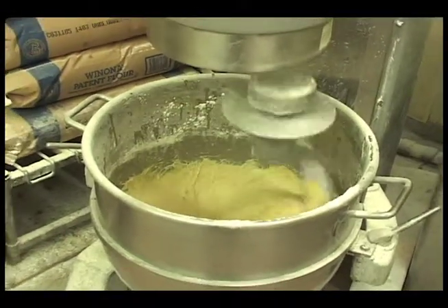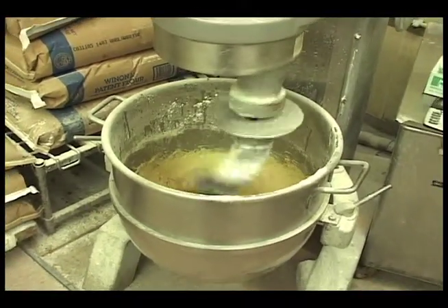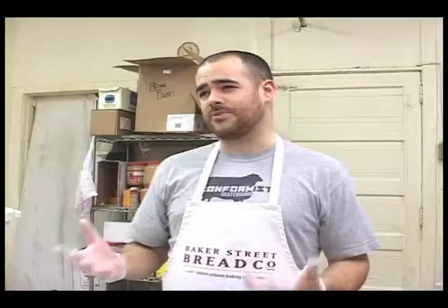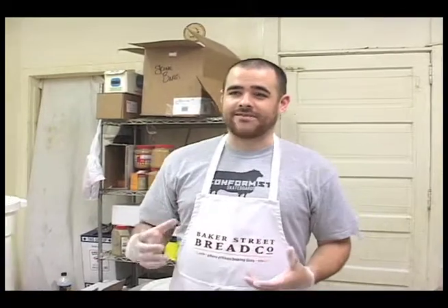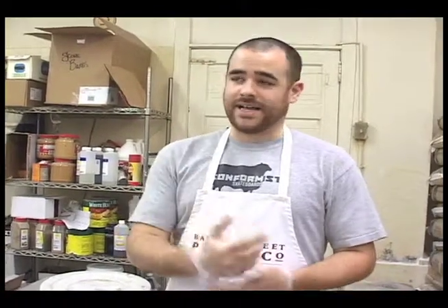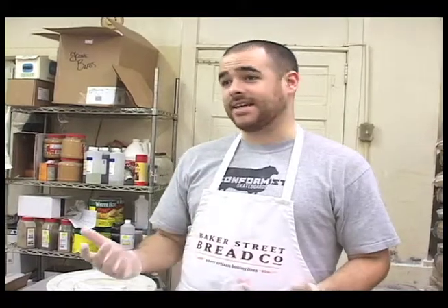So the flour goes in, goes into these big mixers here. That's where we mix up everything that's going to go in the bread. Any of the bread you're used to in a supermarket is going to have a lot of additives and preservatives. These breads are pure — there's the flour, salt, yeast, and that's it.